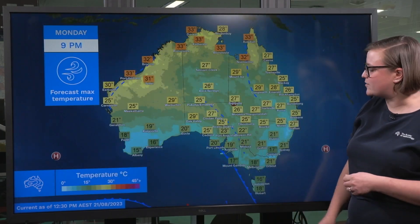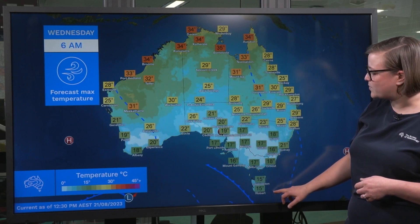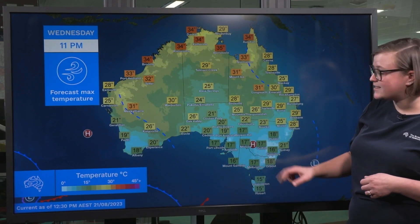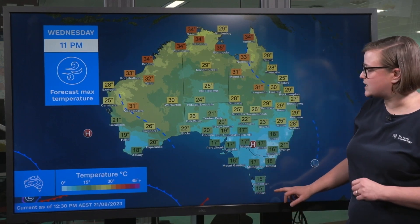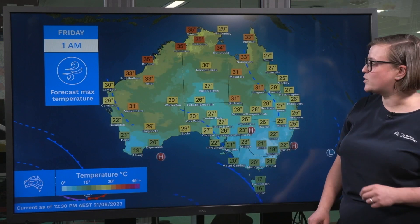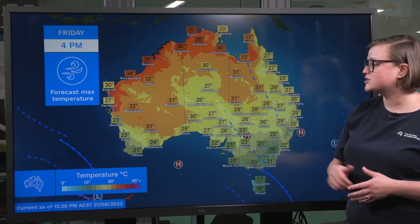Having a look at the temperatures now for the week ahead, we're going to see a bit of back and forth through the early part of the week. Some cooling in the southeast in the wake of that cold front with a few frosty mornings for Thursday and Friday, but it's the heat that I want to talk about. Through the week it's going to build from the west, and by Friday we're going to see temperatures two to six degrees above average across most of the continent.